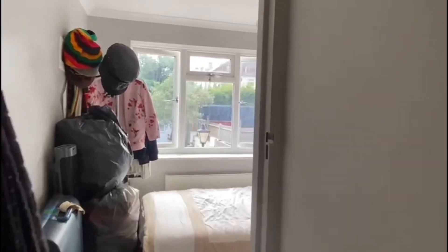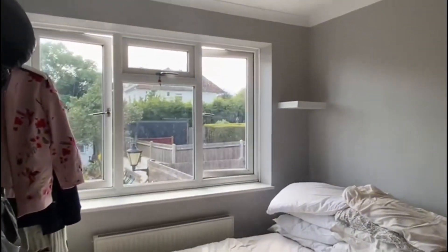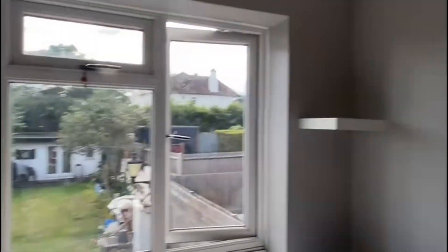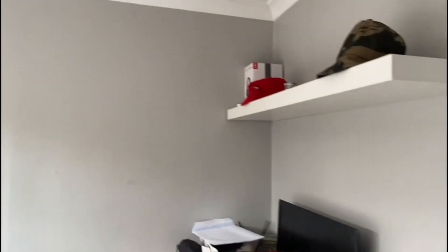Finally, the fourth bedroom at the end of the corridor also looks out onto the garden, and again there's space for a double bed, maybe a desk and some other things in here.